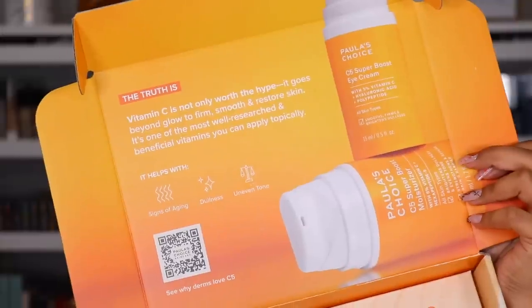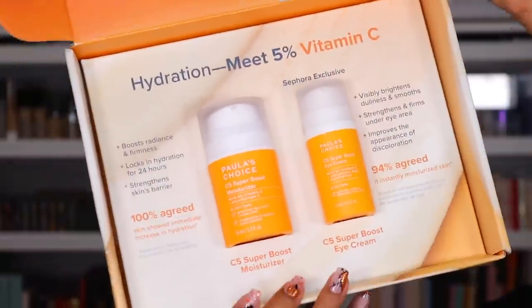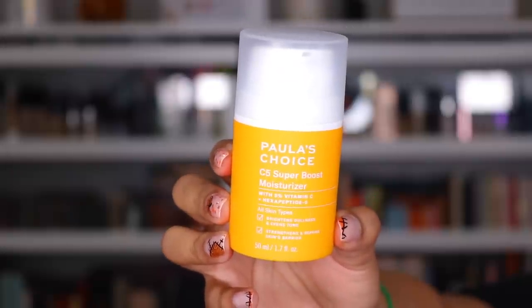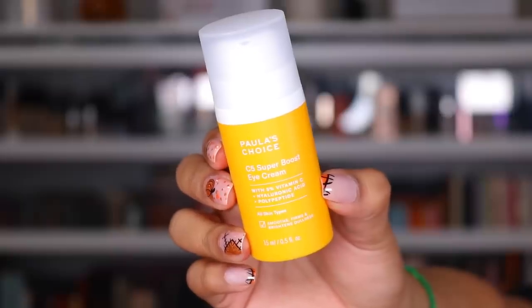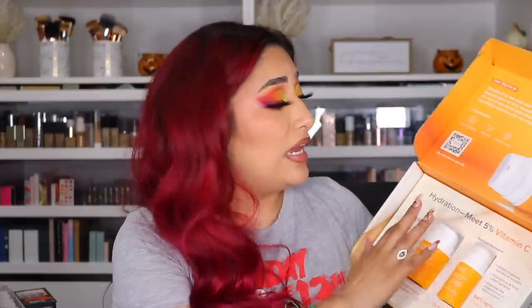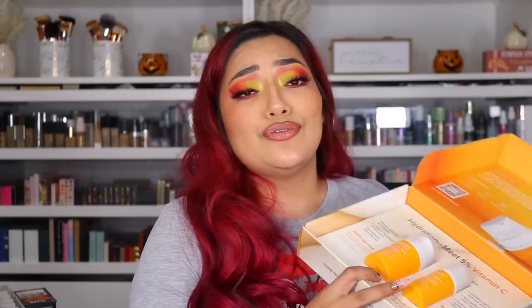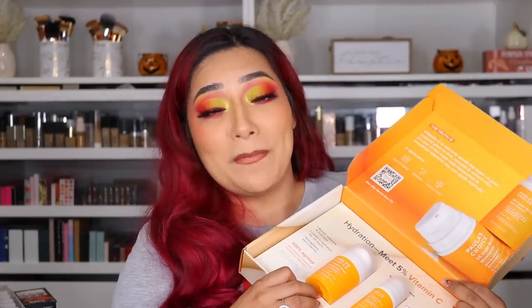Next package is from Paula's Choice. This is hydration meets 5% vitamin C. They sent me their C5 Super Boost Moisturizer and their C5 Super Boost Eye Cream. I cannot wait to try this out — I love a good eye cream, especially if it has vitamin C in it. It says it visibly brightens dullness and smooths, straightens and firms under eye, improves the appearance of discoloration. 94% agreed it instantly moisturizes skin. Thank you so much to Paula's Choice.